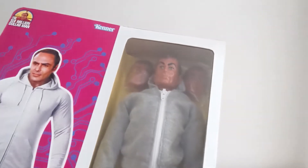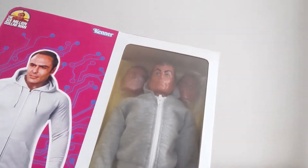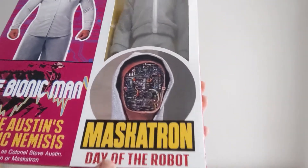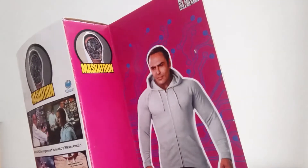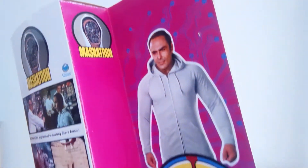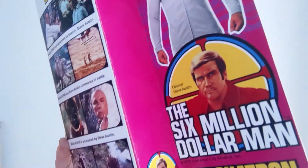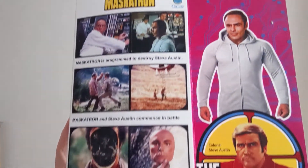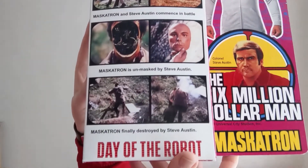There you go — you can see little masks at the top there. I'll put in the back there, and you've got the suit. The original suit is at the bottom. There's some detail at the side of the actual box there, and some detailing regarding the back of the box as well, regarding the 'Day of the Robot' episode.